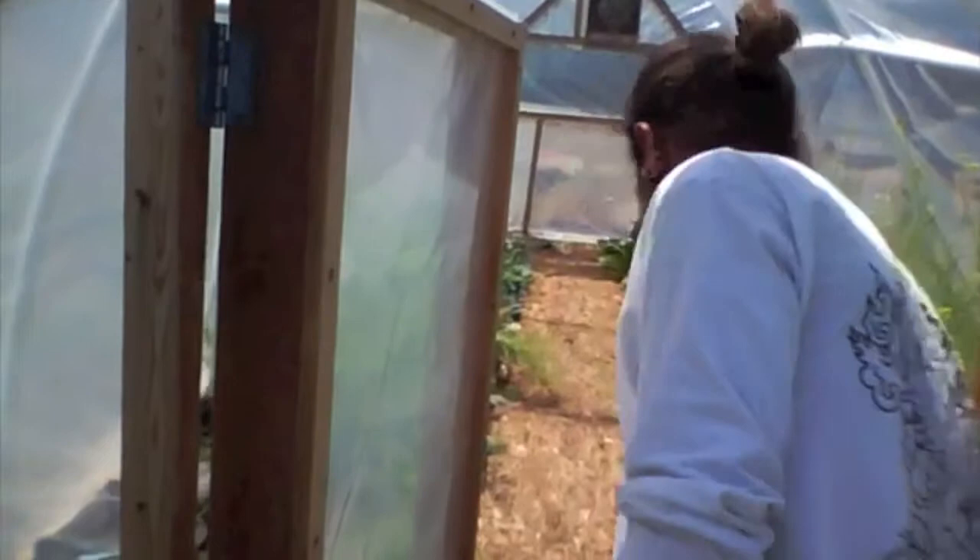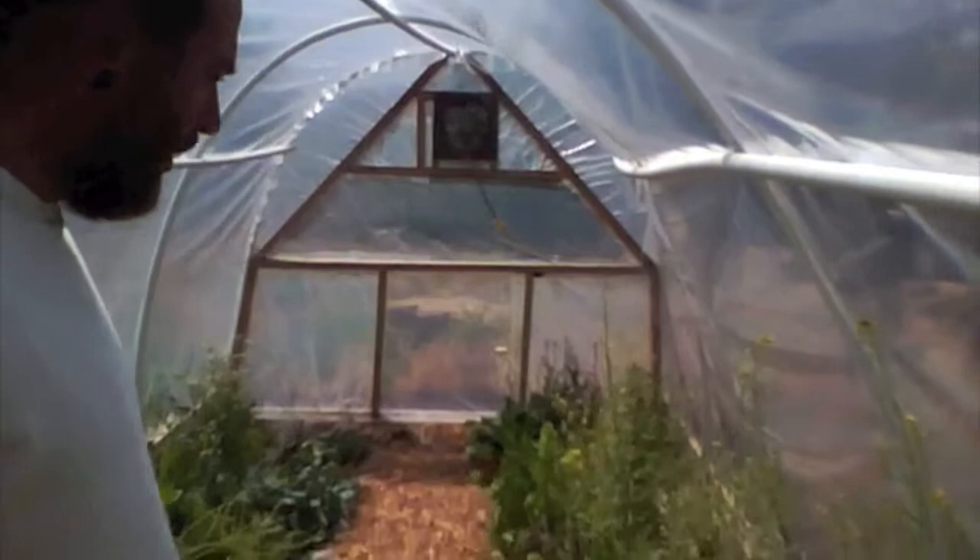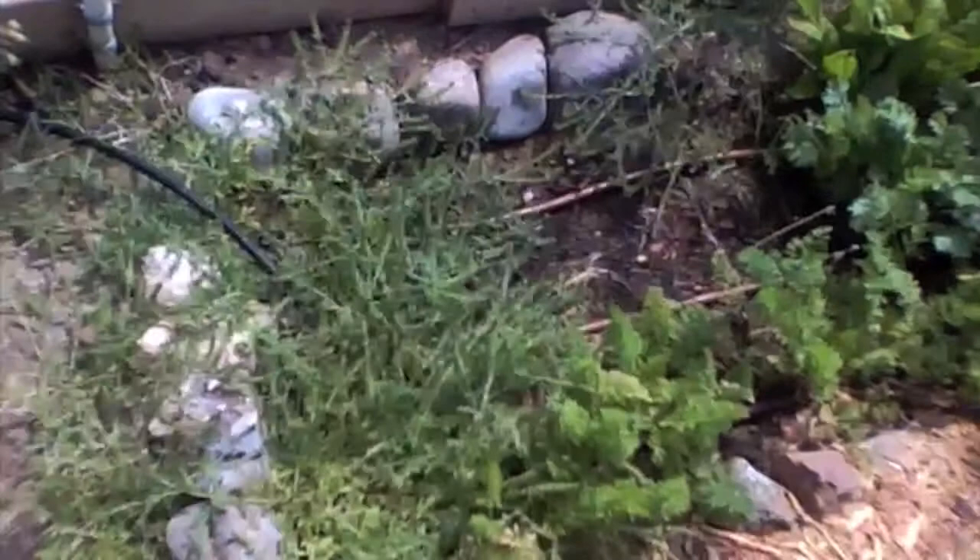Now it's in its ragtag stage — the seed-bearing stage. We're trying to grow seed for next year. We got bok choy here, various lettuces, mustards, arugula, chard, kale, some tomatoes. It's really kind of wild permaculture. Got tons of aphids but we're just letting the ladybugs take care of them.